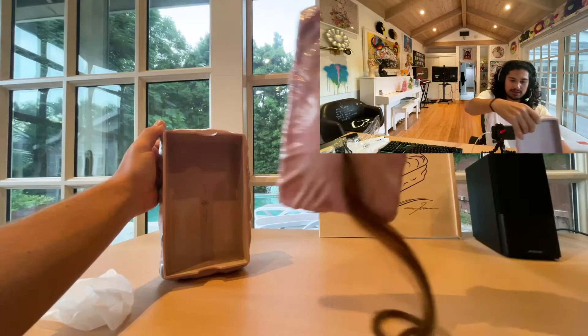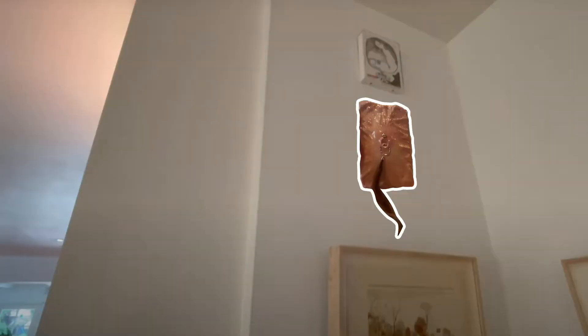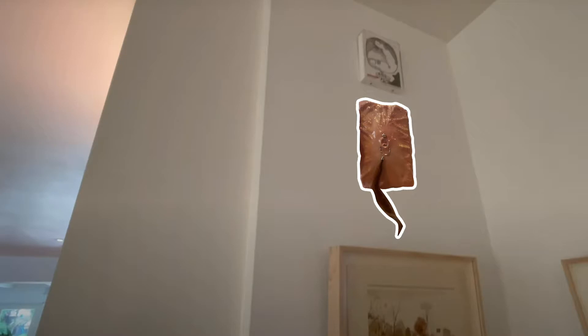And then let's open it up. It says edition of 25, K-Studio on the inside. This is so cool. Low-key, I might put the box away and just hang this on the wall like this. What do you guys think? Should I hang this? You think it would look cool?